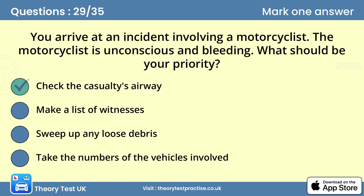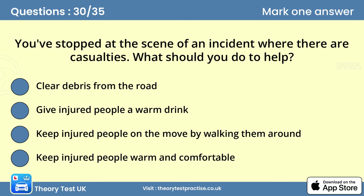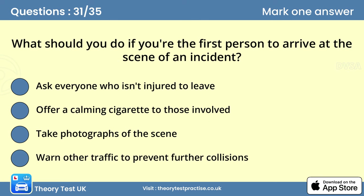Question thirty: You've stopped at the scene of an incident where there are casualties. What should you do to help? Answer: Keep injured people warm and comfortable. If you stop to give help at an incident, don't move injured people unless there's further danger. Keep them warm, comfortable and calm. Don't give them anything to drink.